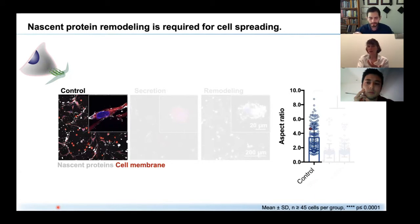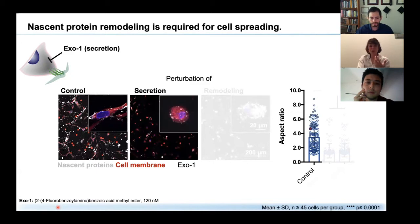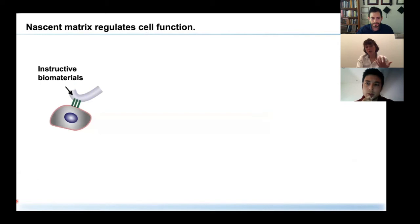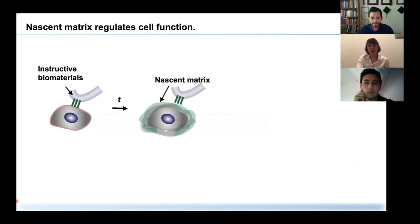This raised the question: are these nascent proteins needed at all? We used Exo1, a molecule that blocks exocytosis and vesicular trafficking, and in fact these cells did not spread. We also used TIMP3, an endogenous inhibitor of MMPs, to block remodeling. Cell spreading was similarly significantly reduced, and these cells accumulated proteins within their pericellular space. This means that whenever we use hydrogels with mechanical properties or other factors to instruct cell behavior, within a few days or even hours, cells are surrounded by their own nascent matrix, and it is adhesion to these proteins and remodeling that allows cells to spread and differentiate into specific lineages.